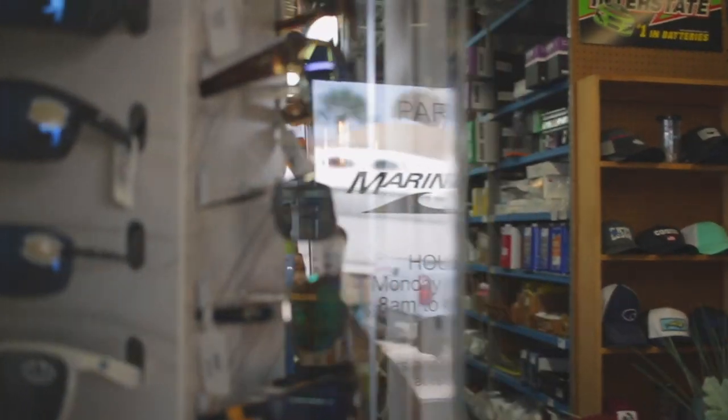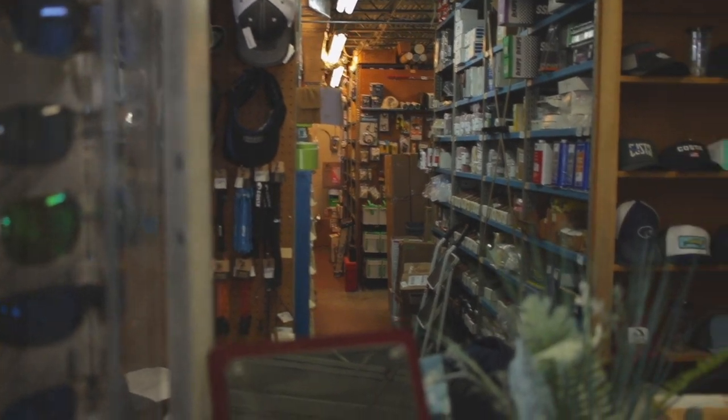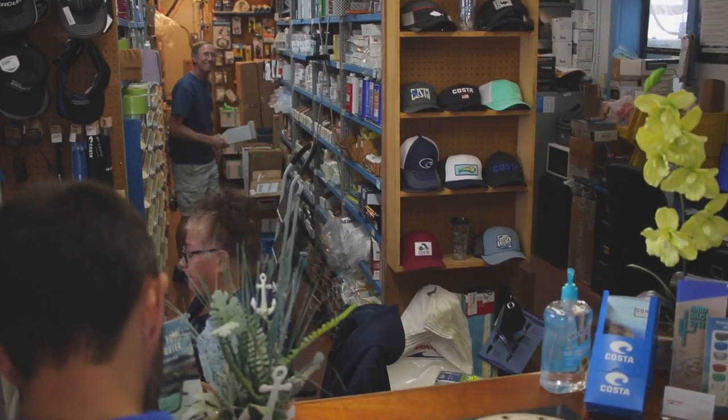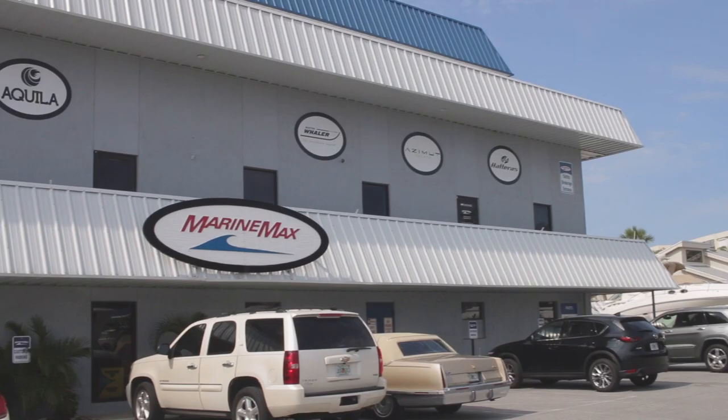We sell Coaster sunglasses, hats — if you need bilge pumps, whatever you need. Instead of going to West Marine, you can come right here. We match all of their pricing. We've got a really good complement of parts here. I hope everybody enjoyed this video. We're located at 6810 Gulfport Boulevard, St. Petersburg. If you have any questions or any comments, please give me a call. The phone number here is 727-343-6520. Thank you.